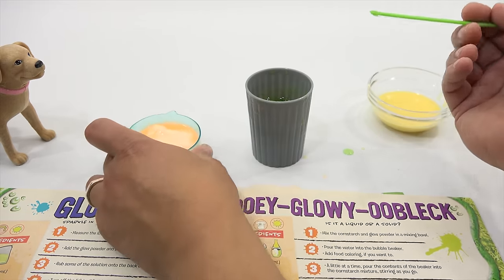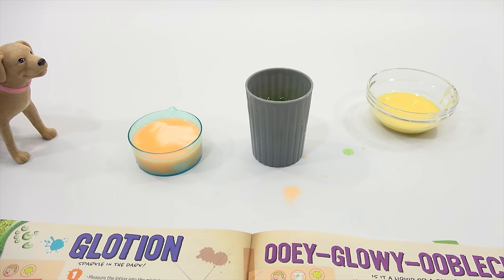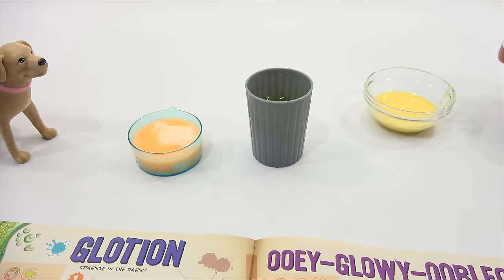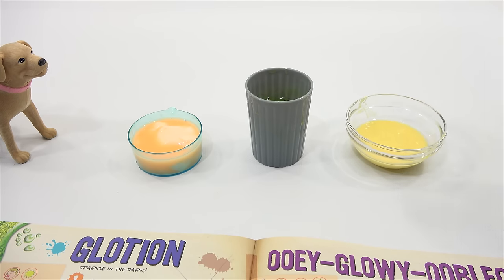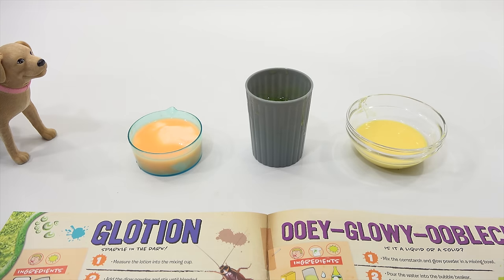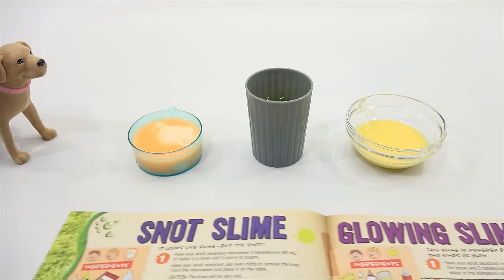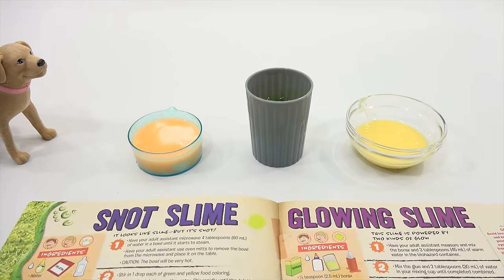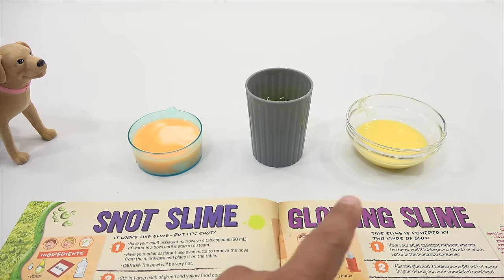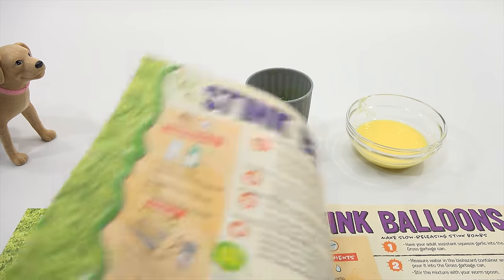And experiment number three — this one was a big hit. It came out really nice, lumped up nicely. We want to know which one is your favorito. Let us know: experiment number one, two, or three — that would be oobleck, boogers, or slime. Coming up next is stink bubbles, stink balloons, and glowing gross volcano.